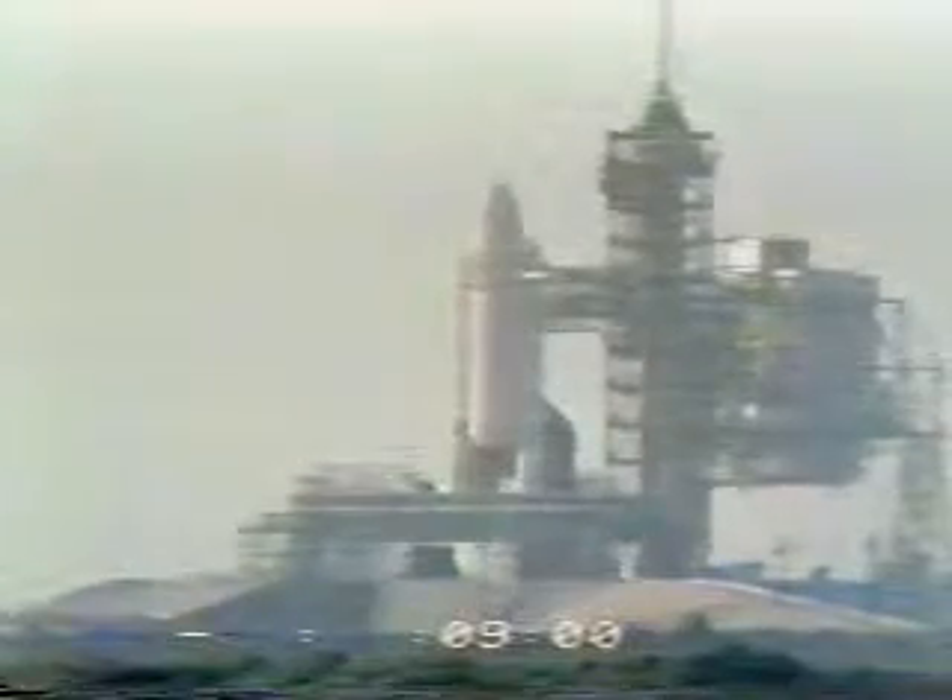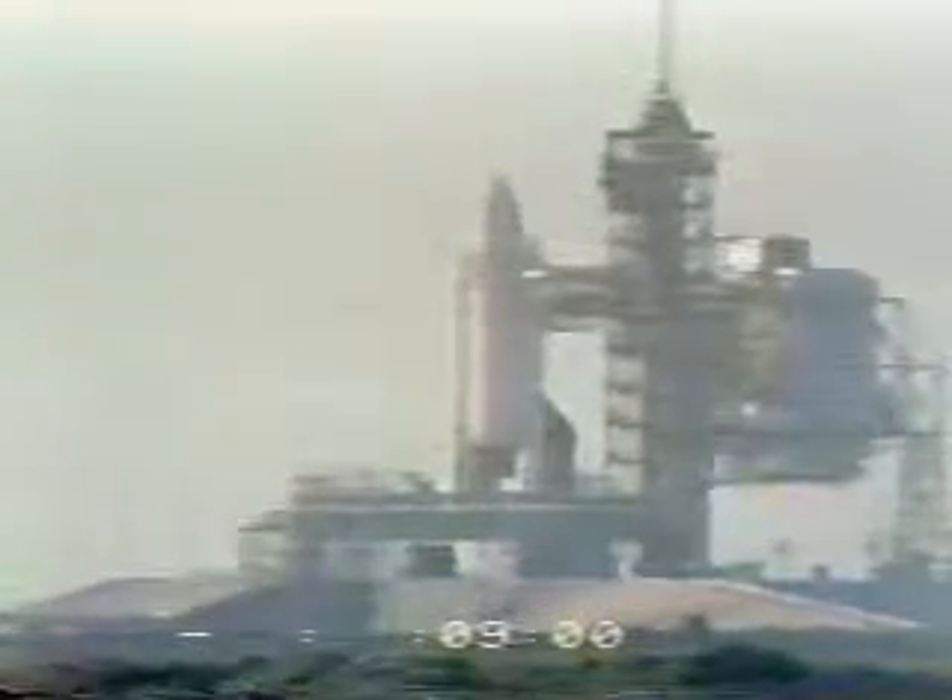The launch team has been briefed on the way in which a halt can be called to the countdown. During the final nine minutes of the countdown, we're coming out — we're at T-minus 9 minutes and counting.